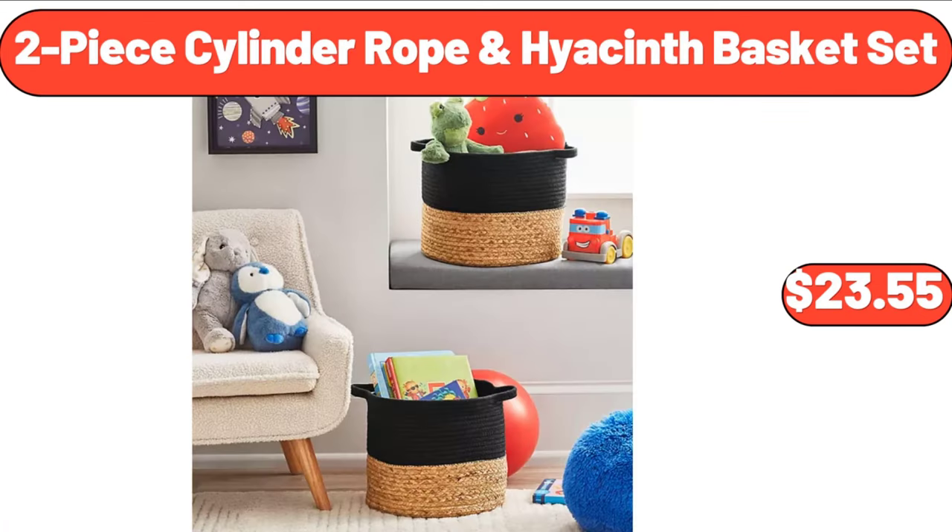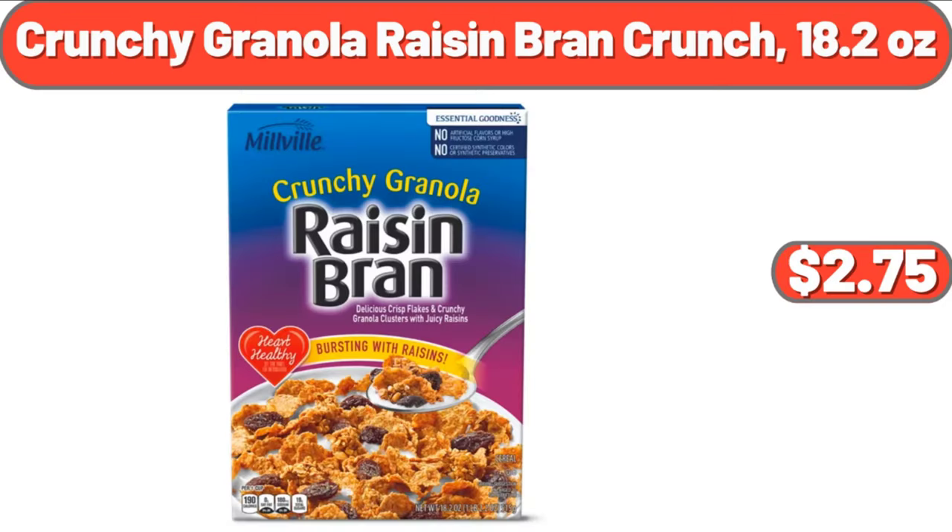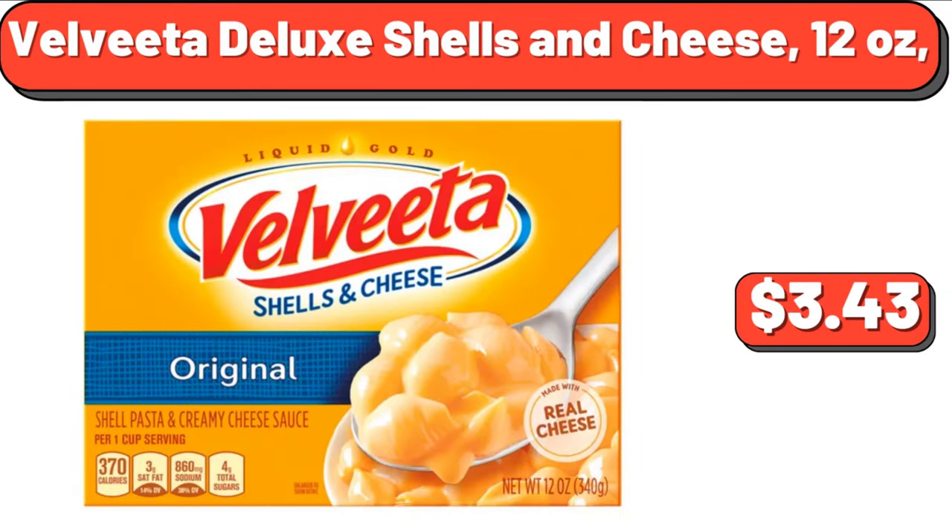2-Piece Cylinder Rope & Hyacinth Basket Set, $23.55. Crunchy Granola Raisin Bran Crunch, 18.2 oz, $2.75. Velveeta Deluxe Shells & Cheese, 12 oz, $3.43.